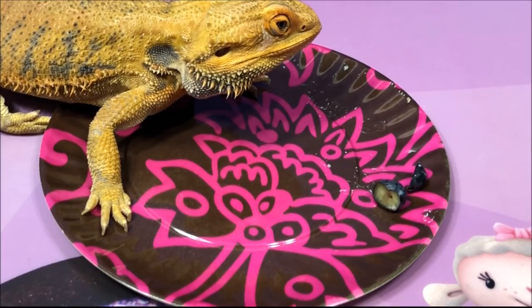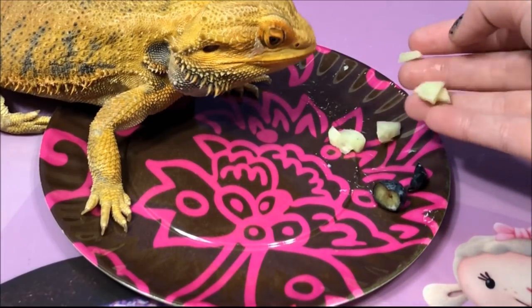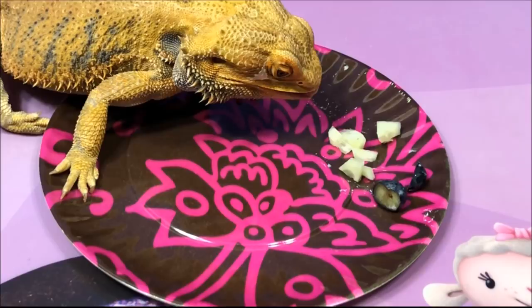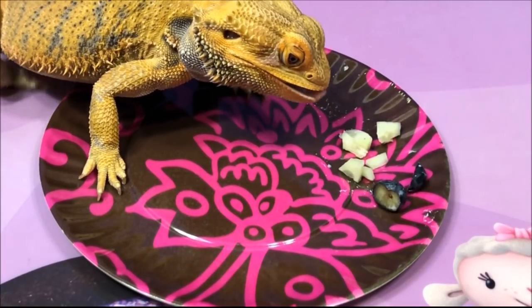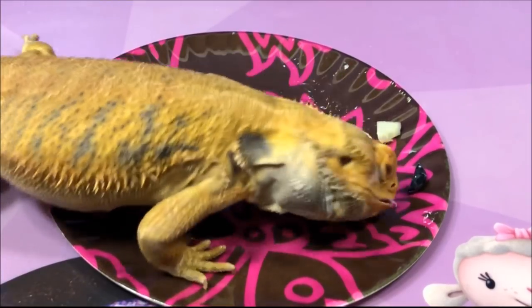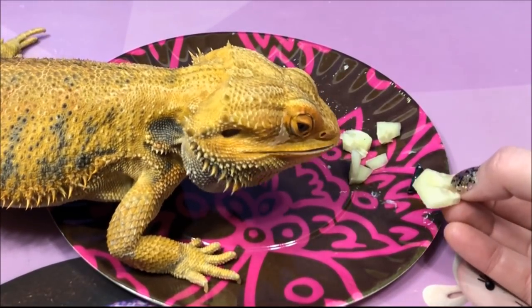Alright, you want some cucumbers? Sweetie hasn't had cucumbers in a long time, so we'll see if he likes them still. They're slippery. You're so slippery.